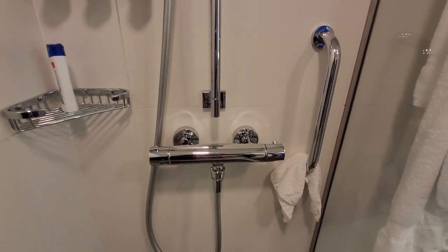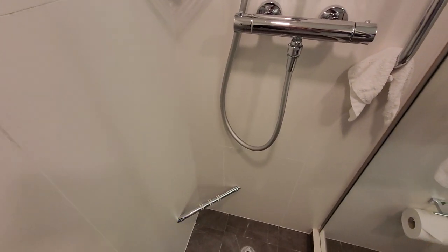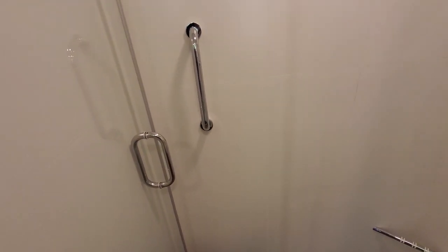Great temperature controls. Ladies, there's a bar at proper height if you need it. The shower space is very, very large — good for two people, they can fit in there.